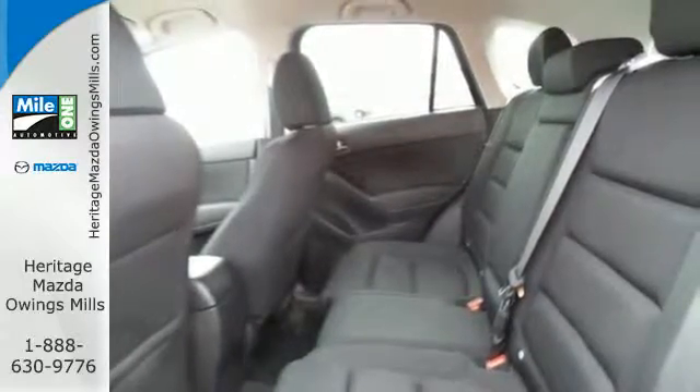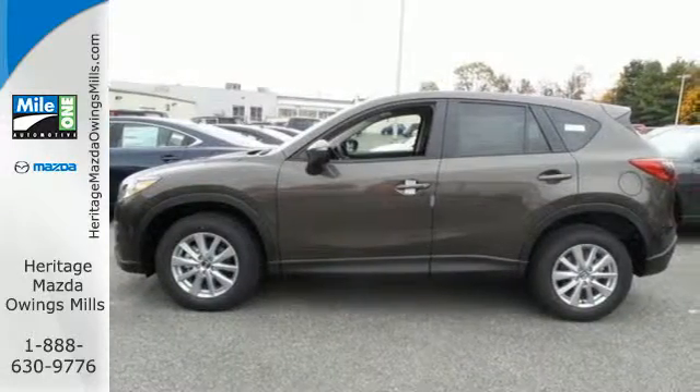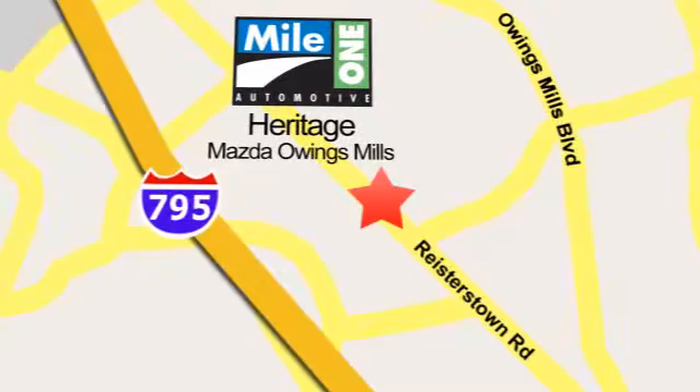If this CX-5 caught your eye, let it capture your heart as well. Take it for a test drive today. Maya One Heritage Mazda Owings Mills, conveniently located on Roysterstown Road in Owings Mills.